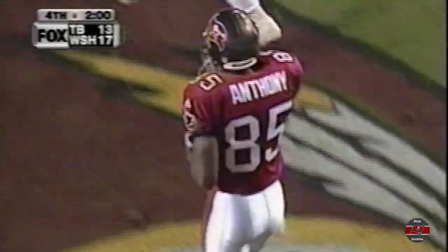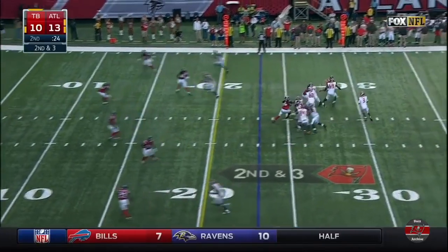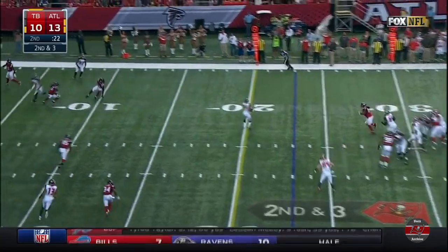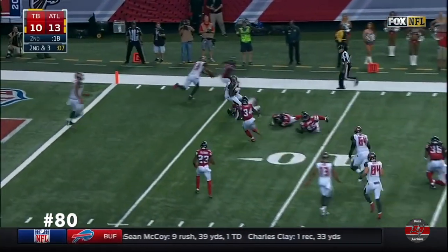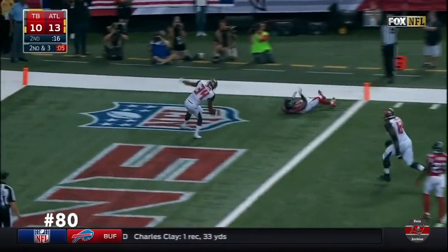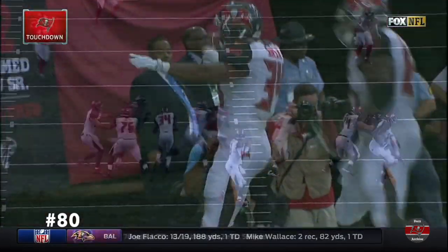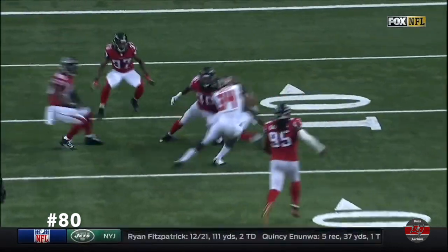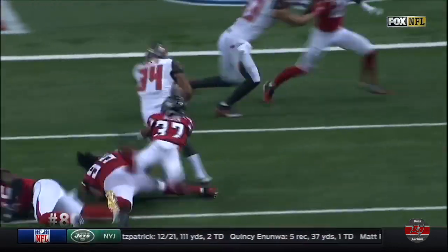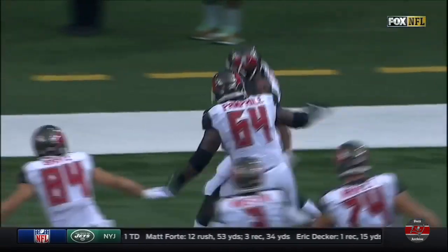King picked the fumble up and threw it while he was still behind the line of scrimmage. We're just talking about Dan Wilkinson, and he pushed his guard right back into King. Here's Winston, falling short to Charles Simms out of the backfield. Nice move by Simms. Spinning, he goes in. Unbelievable desire and determination by Simms to finish.